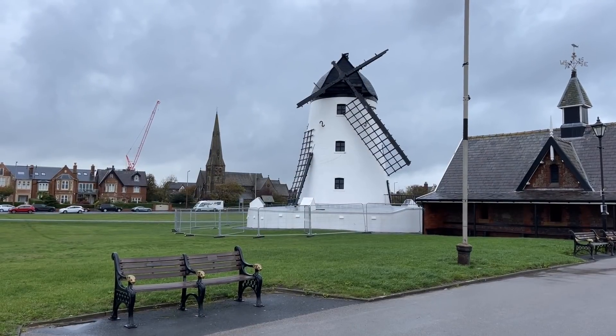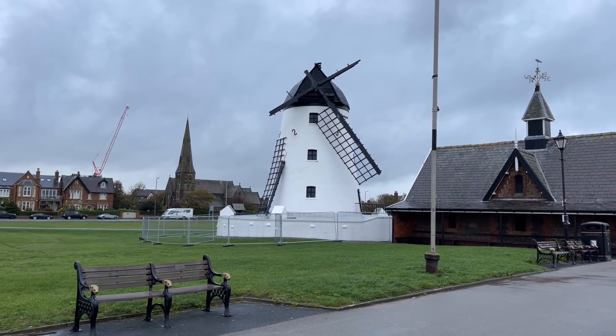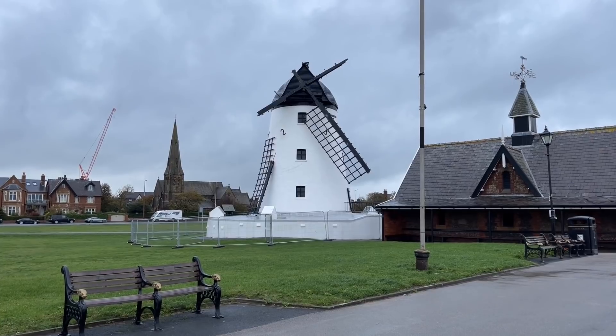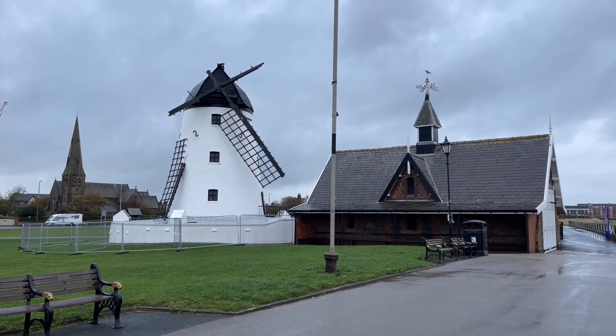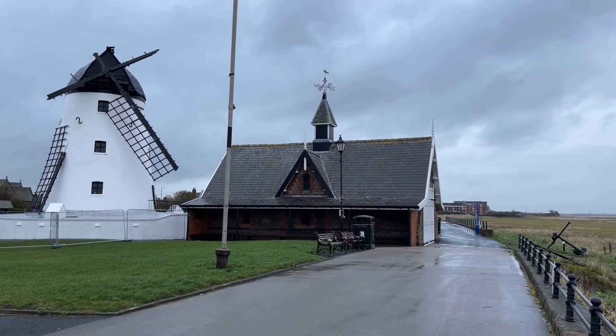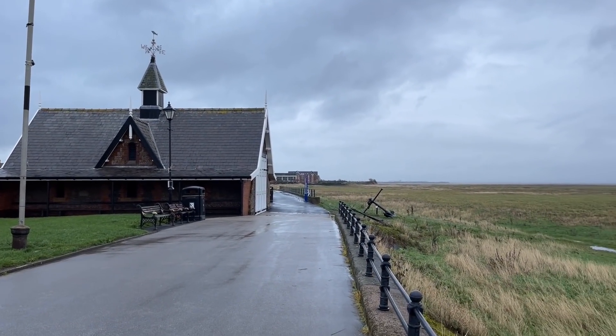So there it is — Lytham windmill with only one sail. And hopefully they will be repairing it soon. I think it's British Aerospace, or BAE Systems, just down the road at Wharton — I believe that they can fix it. I think they're responsible actually for the windmill.